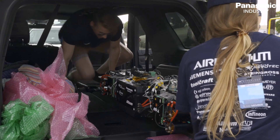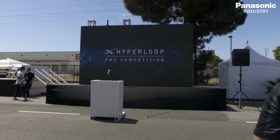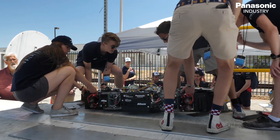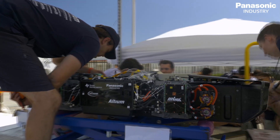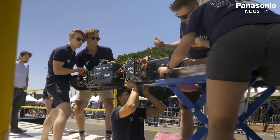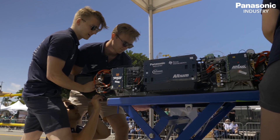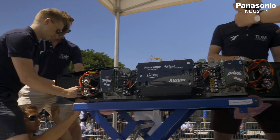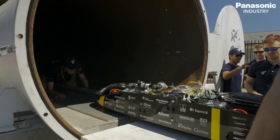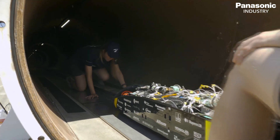Teams participated in the 2019 Hyperloop competition. Each team developed a pod that has to accelerate to maximum speed and decelerate to a complete stop. The TUM Hyperloop pod weighs just 76 kilograms and uses eight electric motors with a combined power of 320 kilowatts, which accelerate the carbon fiber pod with almost 2g. Within the evacuated one-mile-long tube, the pod is guided on an aluminum rail.